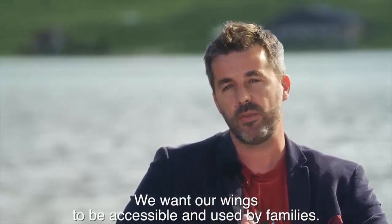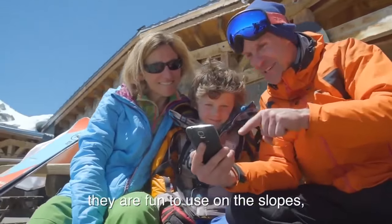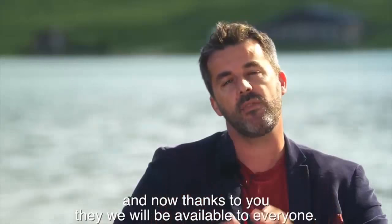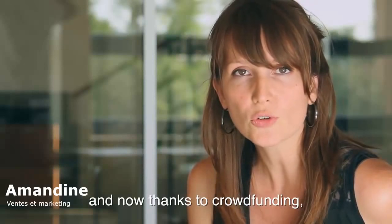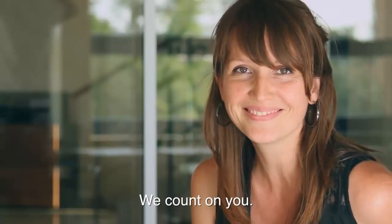Voilà, on l'a fait pour la famille, on veut qu'il soit accessible à la famille. Il existe, il fonctionne, il est là. On se fait vraiment plaisir sur la piste avec — c'est vraiment grâce à vous qu'on va réussir à généraliser à tout le monde. Nous avons mis 4 ans à développer le projet Wing Jump et il est disponible maintenant en crowdfunding. Alors vous seul pouvez faire de ce projet un vrai succès — on compte sur vous !